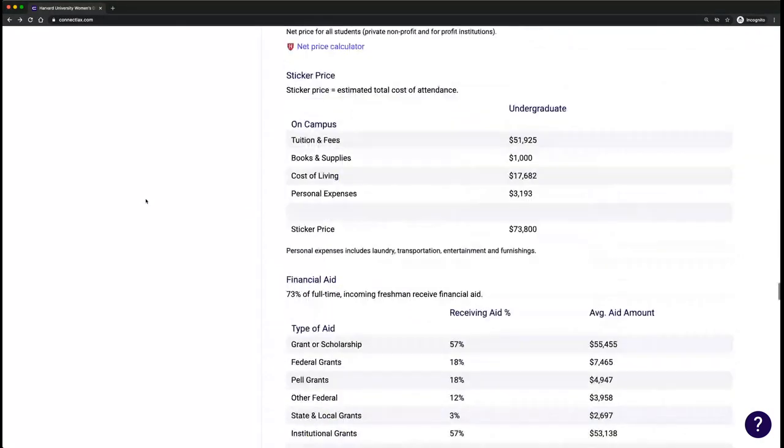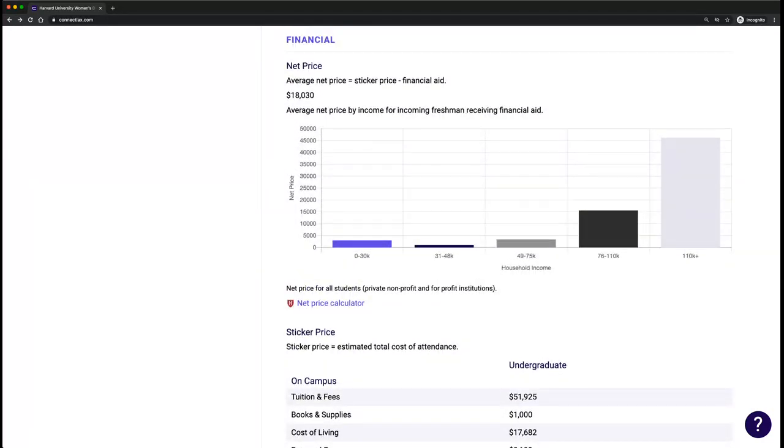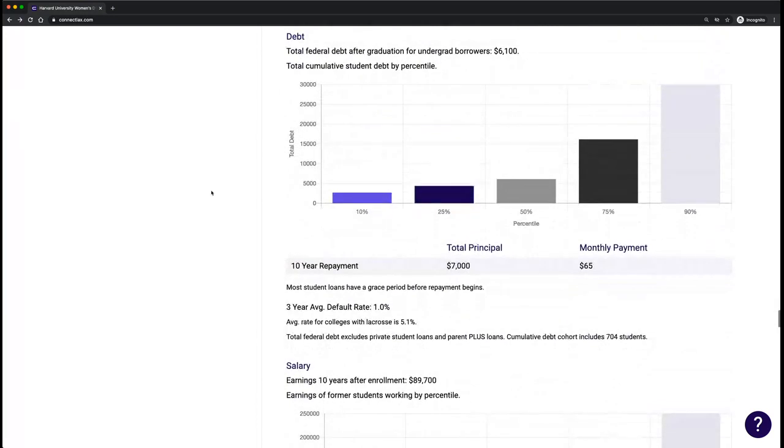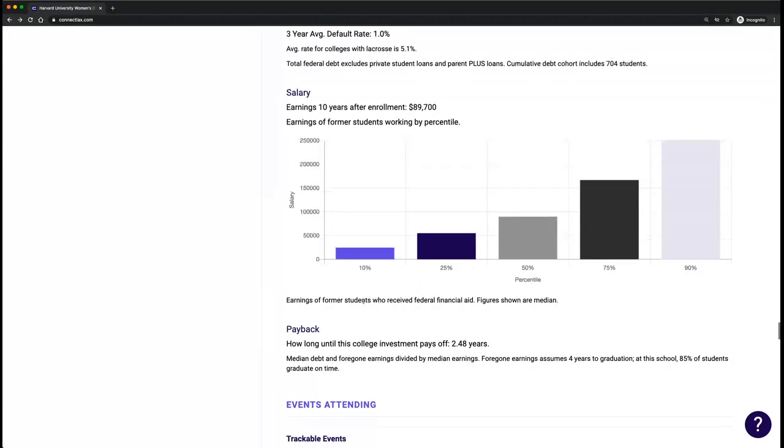Just keep in mind, net price is the sticker price less financial aid. If you think about all the schools out there, some of those more expensive NESCAC or Patriot League schools may actually end up having a lower net price because of their endowment. We also have student debt and salary information — grads have about $6,000 student debt on average, up to about $30,000 at the 90th percentile. After a short grace period after graduating, they start repayment. We can also see how much grads are making six years after they graduate, giving us a payback figure to compare across schools.